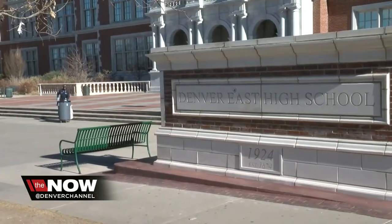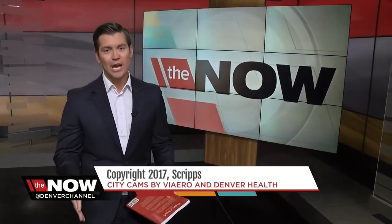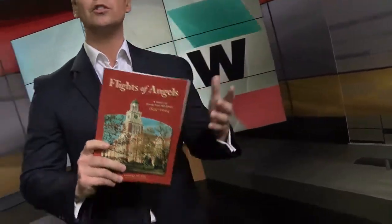And didn't you love Luke's outfit? It's for ugly sweater day, but I thought it looked great. School leaders want to make sure students know all about the school's history, so all ninth graders study books including this one called Flights of Angels — that's their mascot. This is all to ensure that students know about the school's history and the legacy, so they can keep those traditions alive.